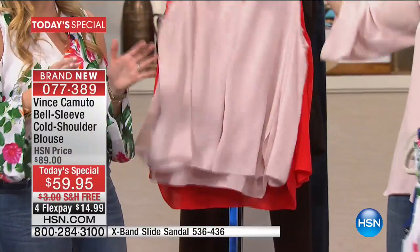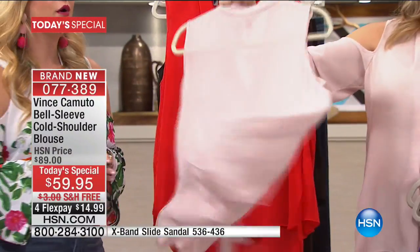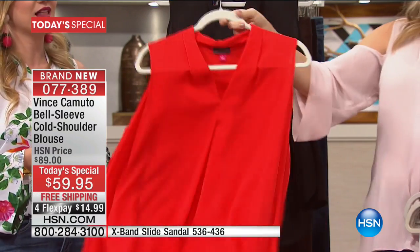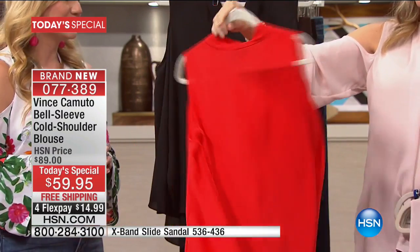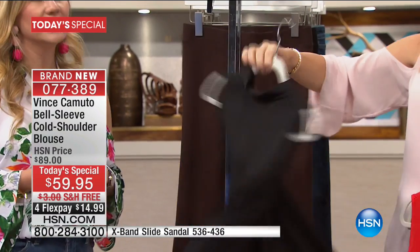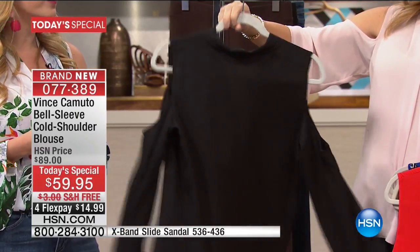This is your must-have, your go-to. We're showing you all the colors right here — three prints, three solids, and then we always have that classic black. Look how ethereal this is. The movement. That versatility that you get with the movement.